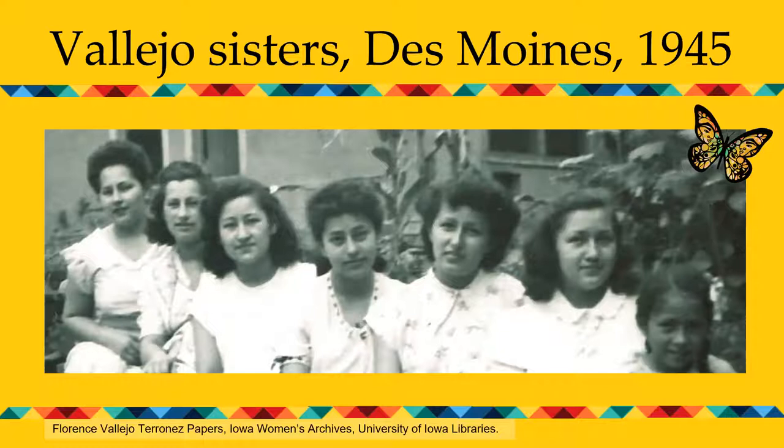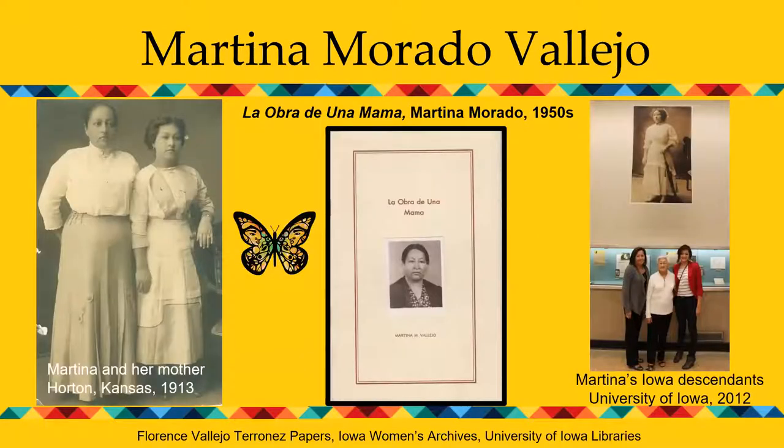The family papers Florence donated include many wonderful photographs, newspaper clippings, and her mother's memoir, originally written in Spanish and later translated into English by Florence for the benefit of her younger siblings who did not speak Spanish. In the center of the documents you see the cover page of the memoir 'La Obra de Una Mama' — The Labor of a Mother — written by Florence Vallejo's mother, Martina Murado. In the photograph on the left, you see Martina Murado and her mother shortly after they arrived in Horton, Kansas.